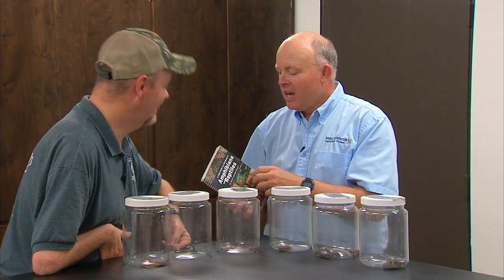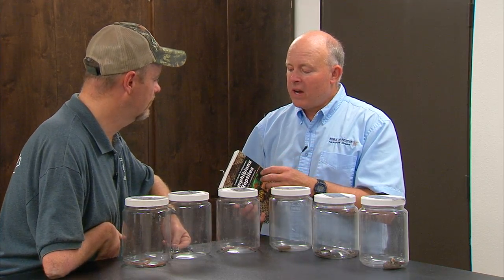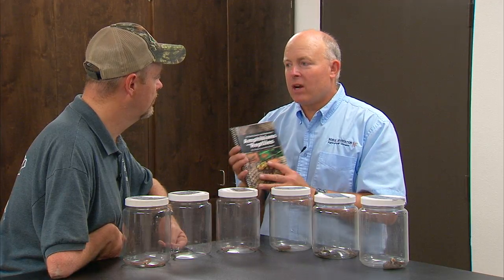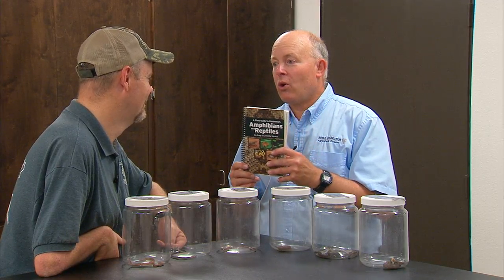Speaking of being sure and knowing what you're handling, what are some of your preferred resources for folks? This book here — there is not a resource better than this in the state. It's got color pictures of every species of reptile and amphibian in Oklahoma: all the snakes, turtles, lizards, frogs, toads, salamanders. It has range maps of where they occur, their food, and how to identify them. I highly recommend it to anybody I visit with about snakes or any amphibian or reptile. It's available from you all for 25 bucks from your website, or they can buy it in person at the department. There isn't a resource better for Oklahoma than this.